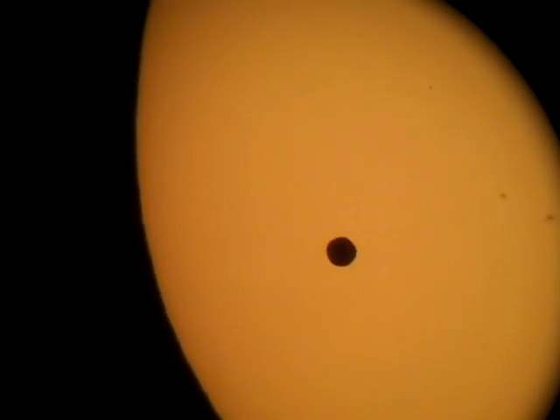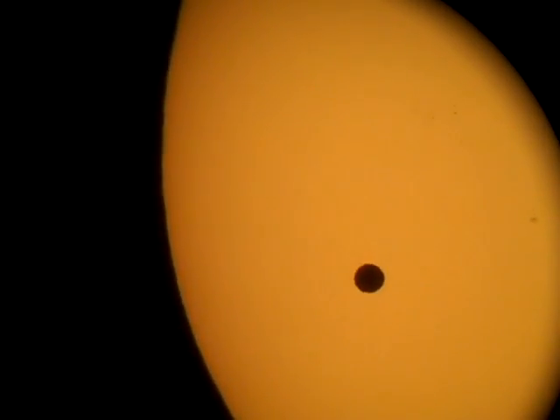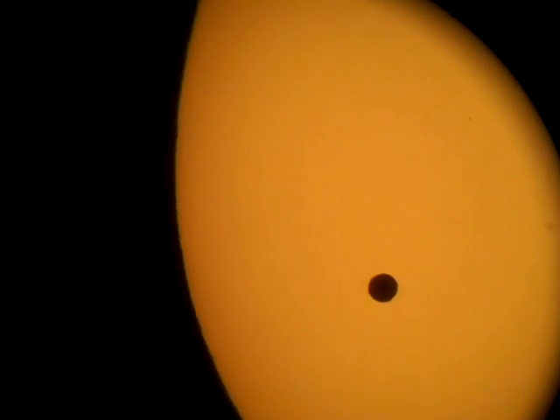It blocks 99.999% of the light. Look at this, Yvonne. Step over here. I'm holding the camera. If you look down here, I'm recording it through the camera, see?